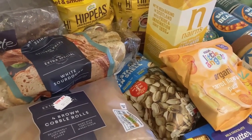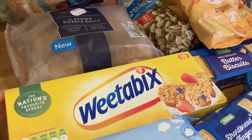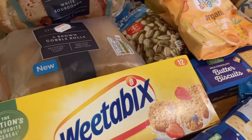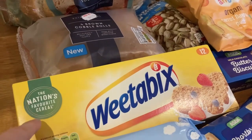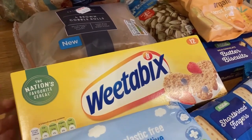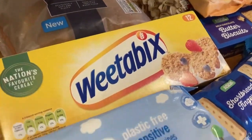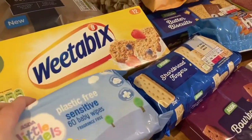We've got some Weetabix — this was a substitute. We had bought Asda's own brand in a big box but this was substituted at the same price, which is a bit disappointing because we do need more than that. And I've also just got two packs of baby wipes.